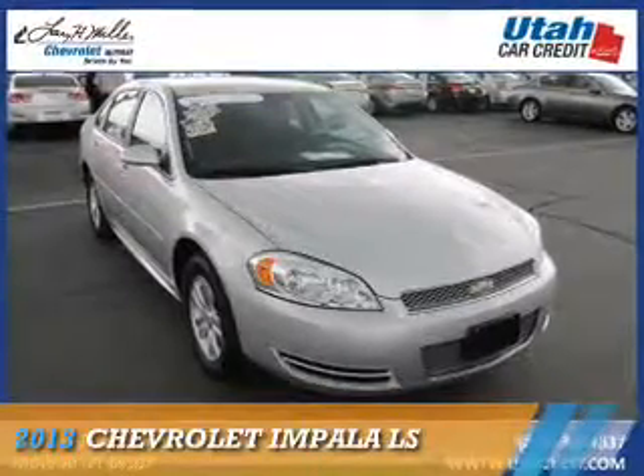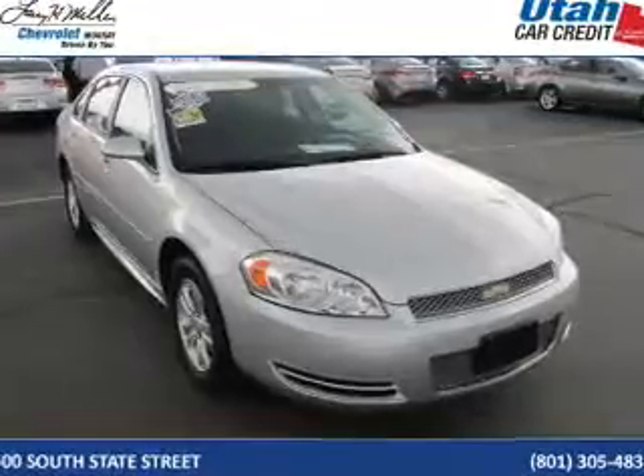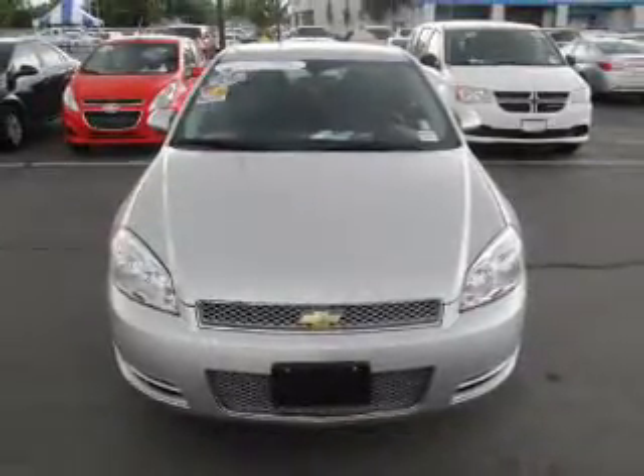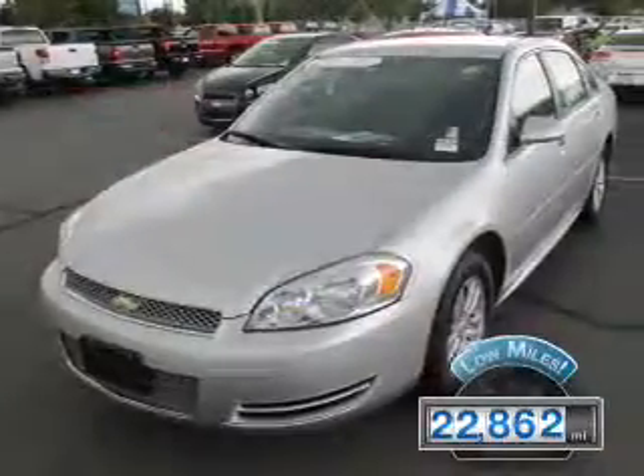Presenting the 2013 Chevrolet Impala. It's powered by front-wheel drive, a 3.6-liter, six-cylinder engine, and a six-speed automatic transmission. With fewer than 25,000 miles, this vehicle has a long road ahead.